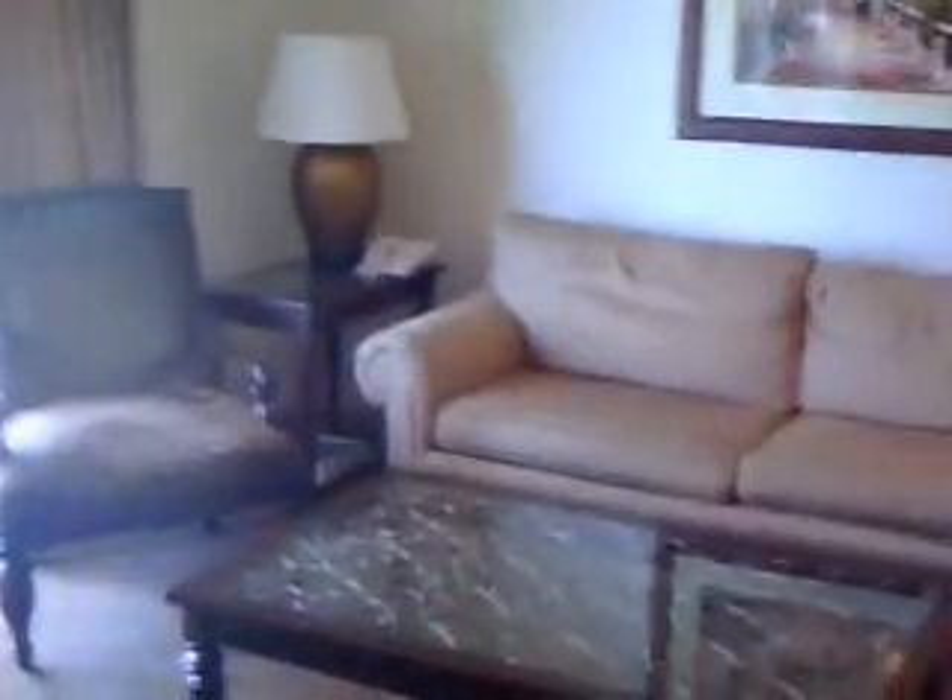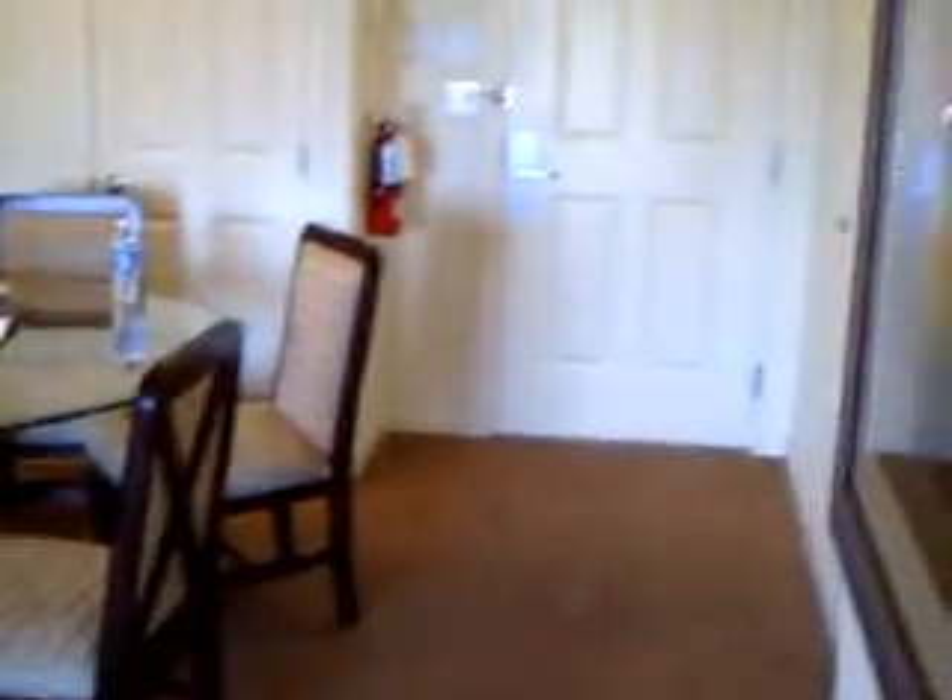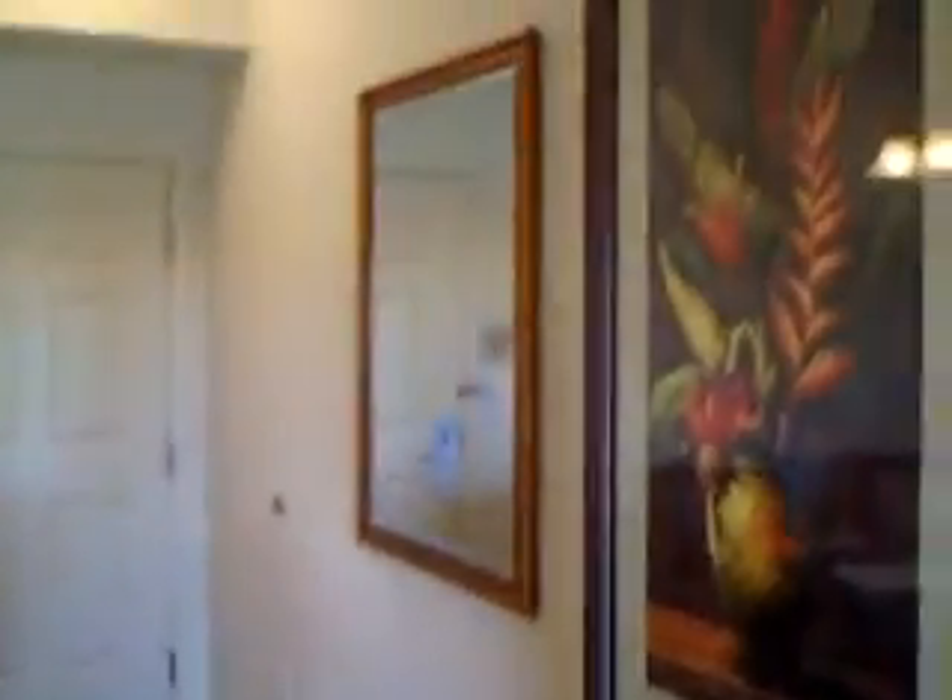Okay, living room. Are you ready? Here we go.